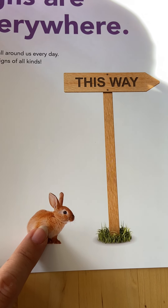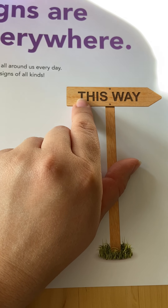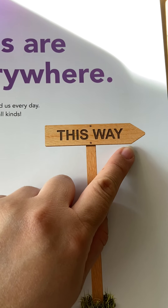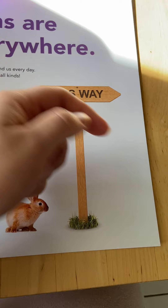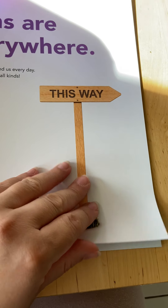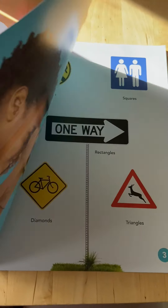Here's a picture of a little bunny, and here's a sign that's the shape of an arrow and it says, this way. That means we're going to go this way. We're going to open the book and turn the page over.